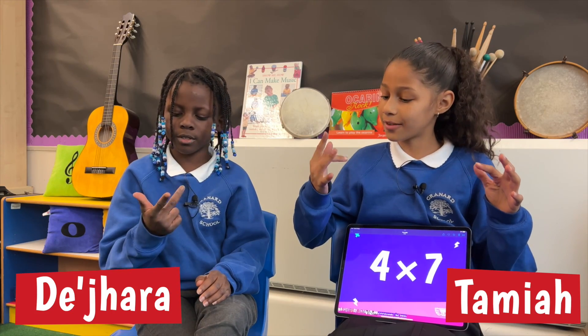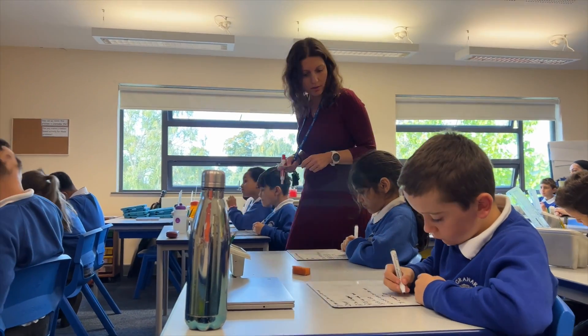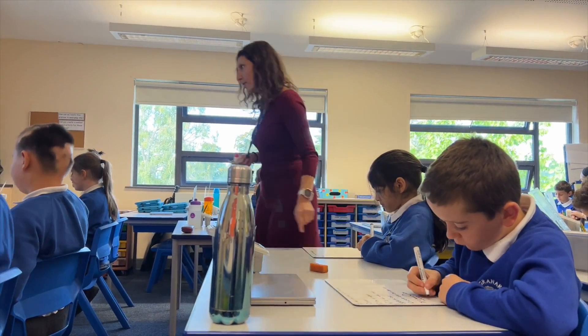In an ideal world, by the end of the year, I would love for the children to be really fluent and accurate at recalling those 12 Times Tables and corresponding division facts. Obviously we're preparing for the MTC for the end of the year, so that's important for us as well.